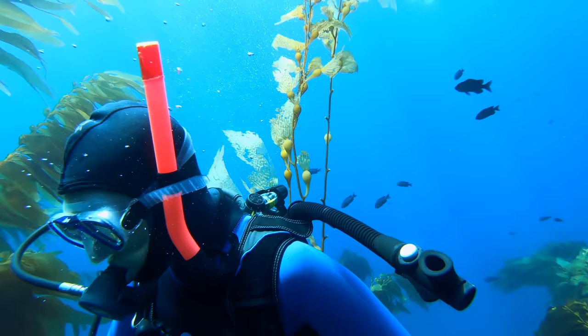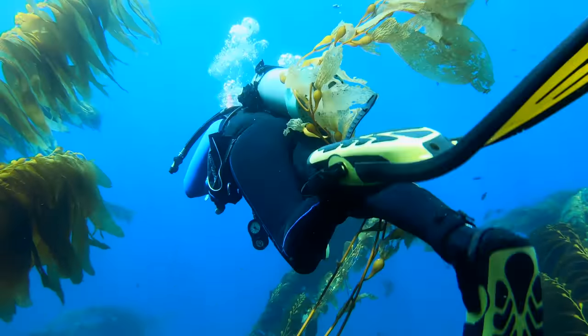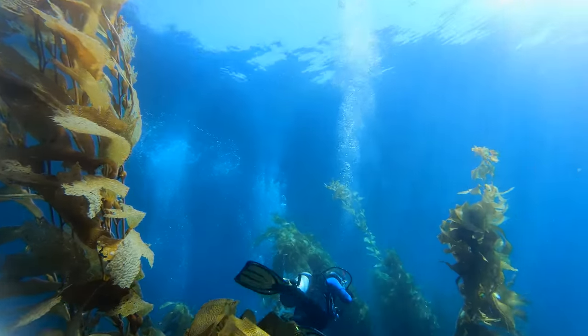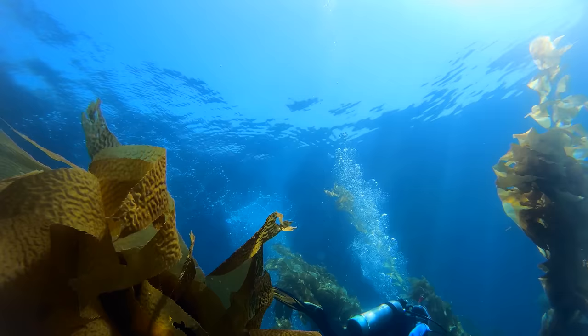Underwater, there is no option to panic. Deep breaths and a steady gaze help bring down the heart rate and resume the reason they are here — to explore.